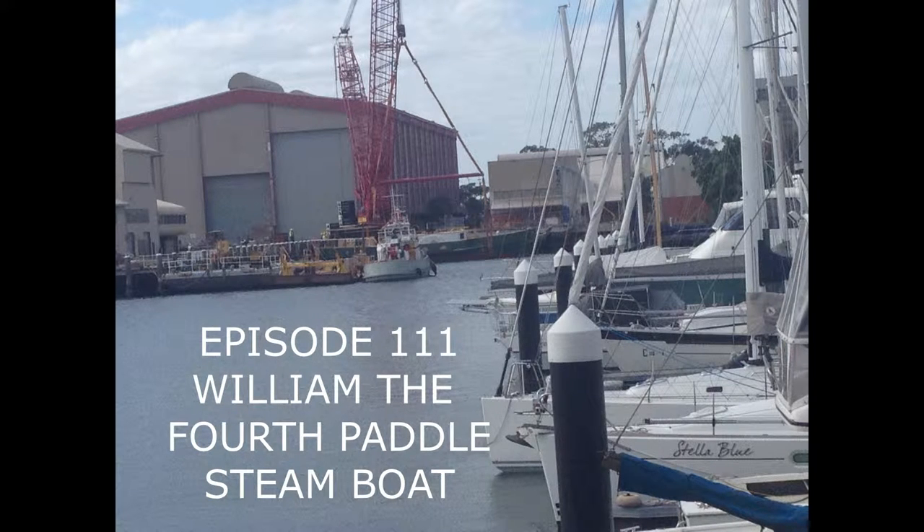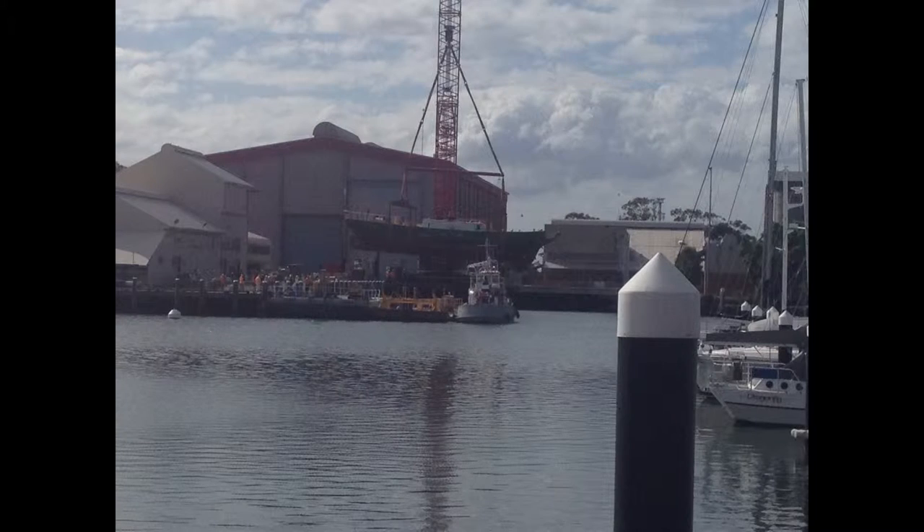Hello and welcome to Australia Transport Videos. This episode will be covering the Milling the Fourth, a paddle steamboat being relaunched. Sit back and enjoy it at Newcastle.